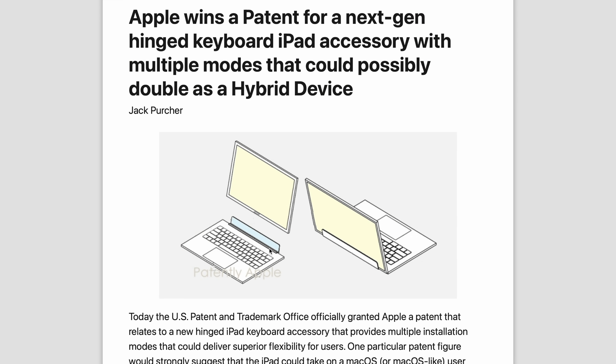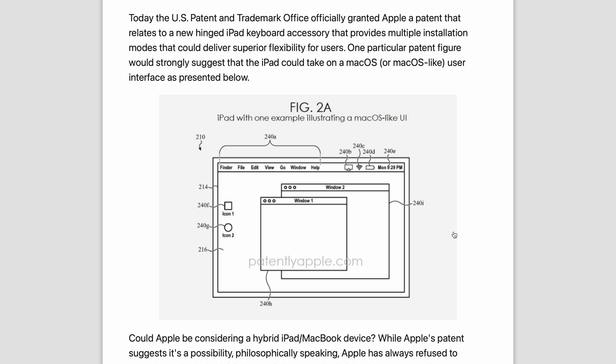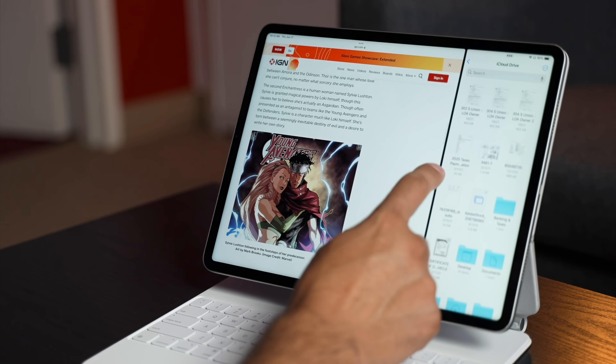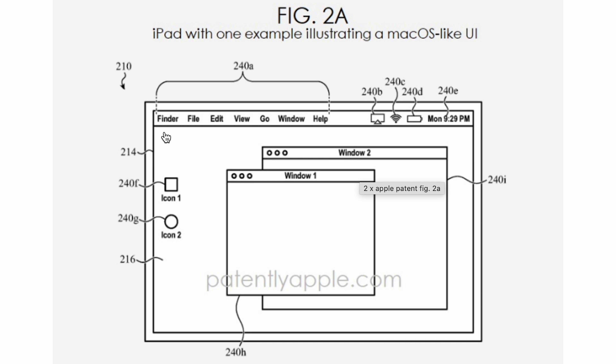I want to point out that patents aren't exactly what ships — certain things are shown for patent purposes and the look could be different. But once connected, this is huge confirmation: it literally looks like macOS. We have two windows labeled 'Window 1' and 'Window 2,' one above the other — not the limited side-by-side multitasking we have now. And up top we have Finder, File, Edit, View, Go, Window, Help. This is exactly what I wanted for the M1 iPad Pro.